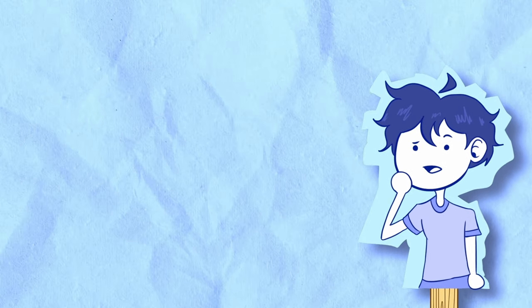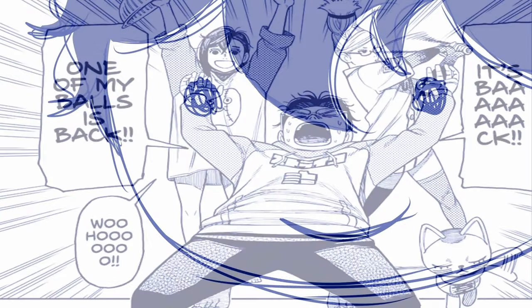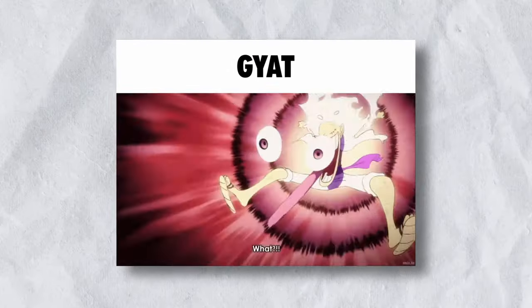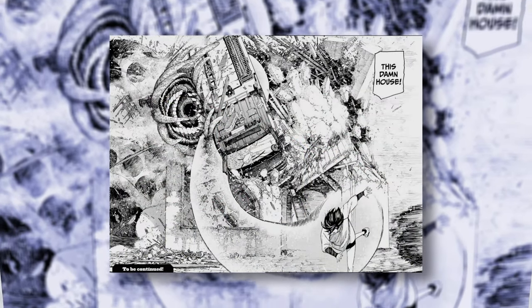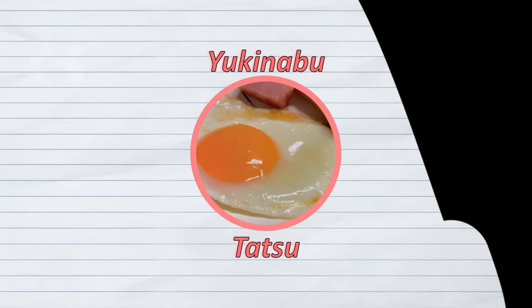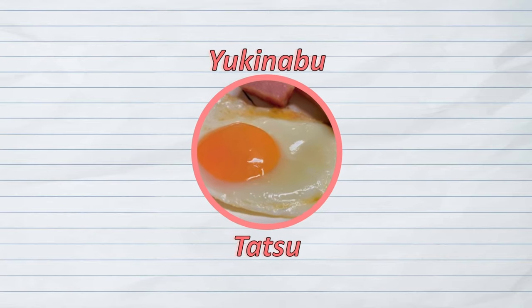So I read Dundundun, and it was an experience, for sure. But what really blew me away reading the manga was the mind-bogglingly good art. Yukinobu Tatsu is the mangaka of Dundundun, and what makes this art so damn good is the fact that it's so dynamic.